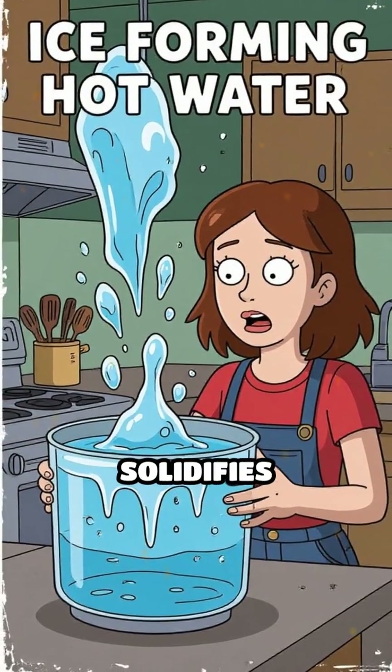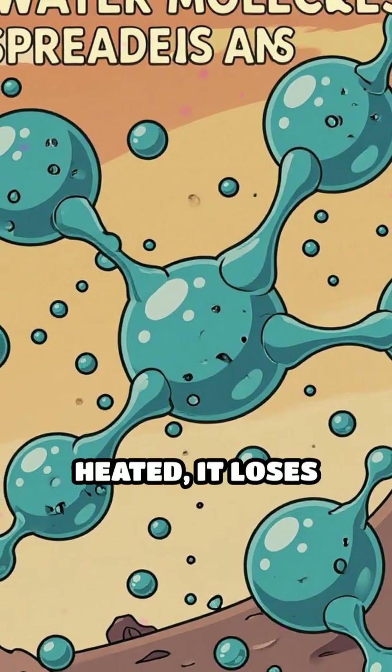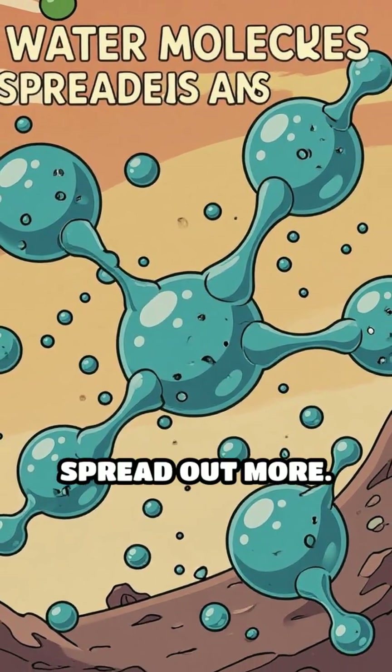Under certain conditions, the hot water solidifies first. How can this be? When water is heated, it loses dissolved gases and its molecules spread out more.